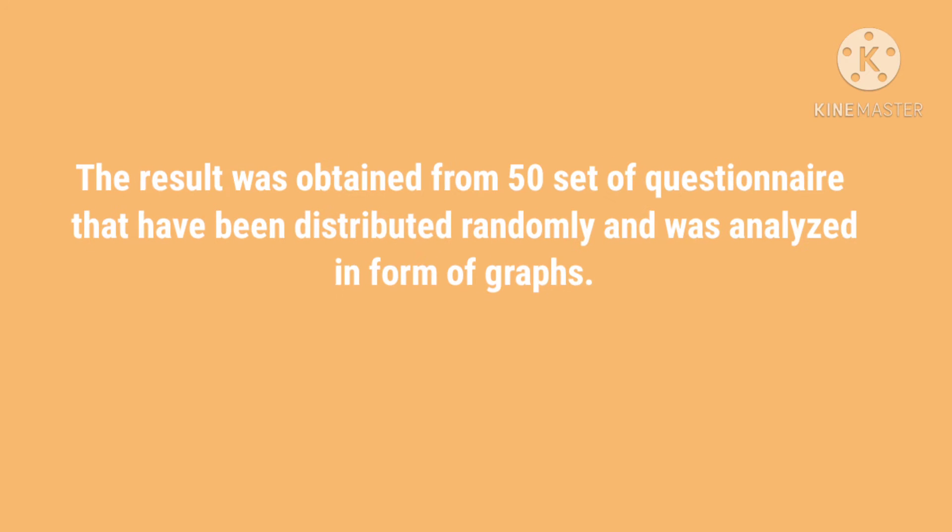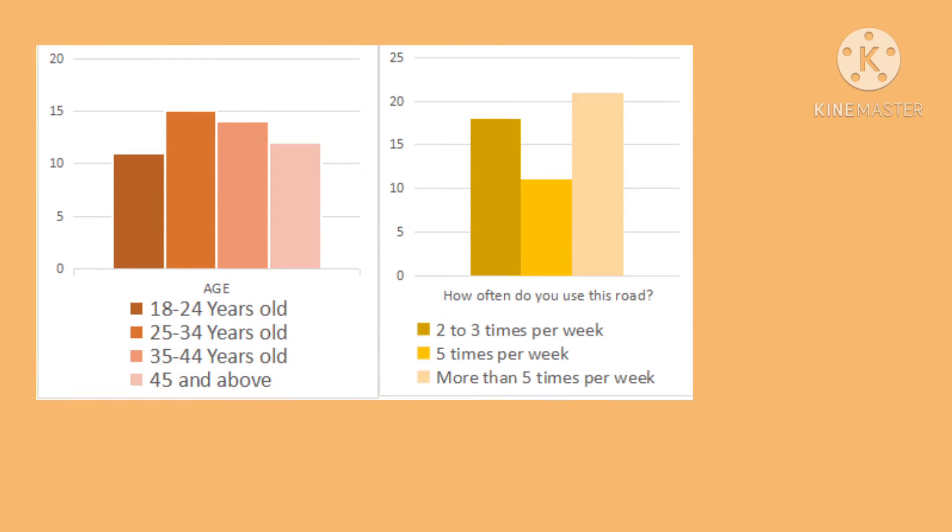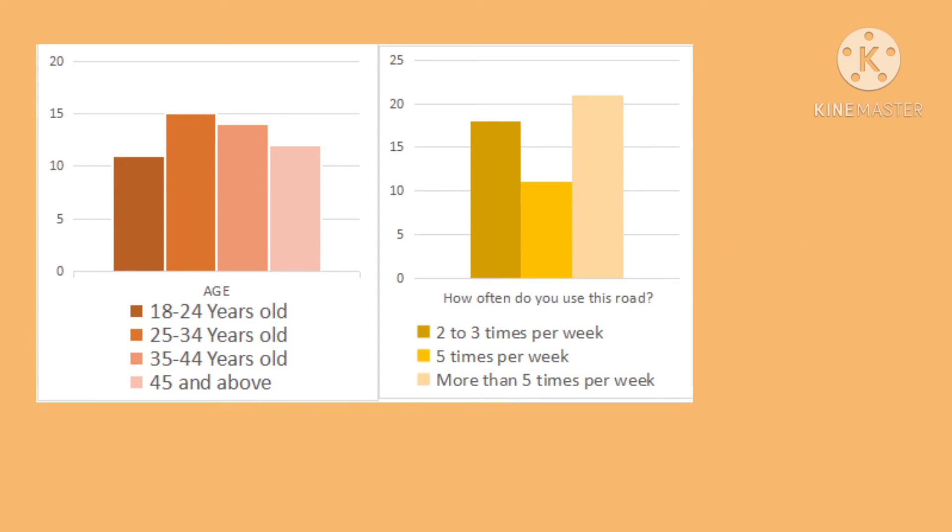Results and analysis: The results were obtained from 50 sets of questionnaires that were distributed randomly and were analyzed in the form of graphs. The chart shows that the respondents consisted of various age groups, with those aged 25 to 34 years being the most frequent road users. The majority of respondents used the road more than five times per week.